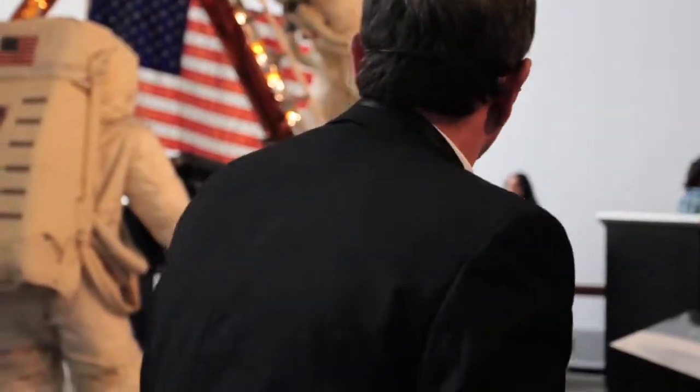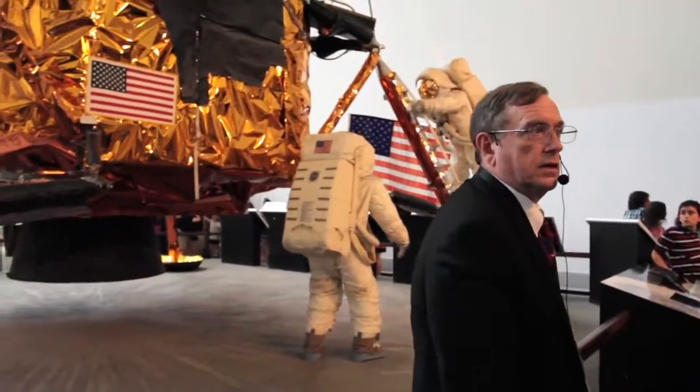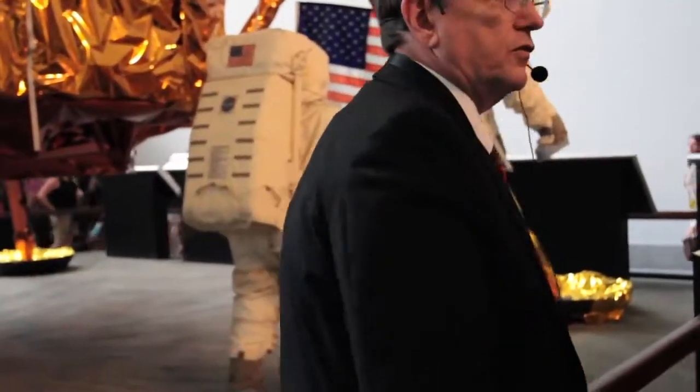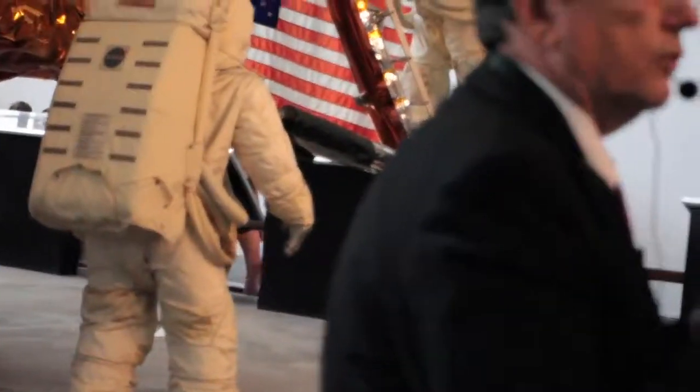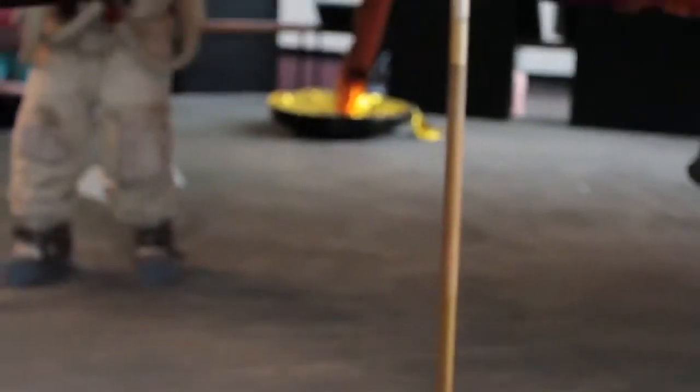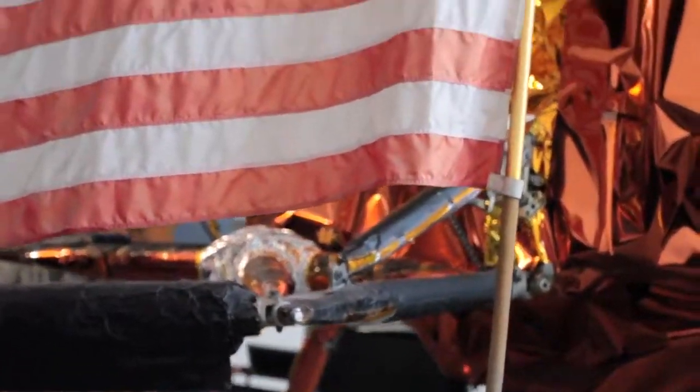The toughest job they had on the moon was setting up that flag. The reason is that the lunar surface is an incredibly fine powder — so fine that when they got down into it, it was a real mess. It would get on the spacesuit and they couldn't brush it off; it would work its way into the joints. But it's only about an inch and a half thick, and beneath that, solid rock.